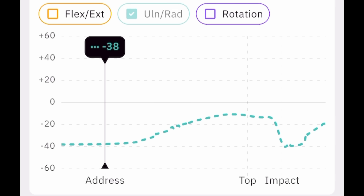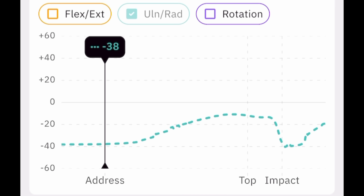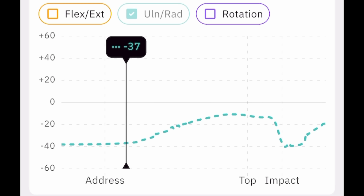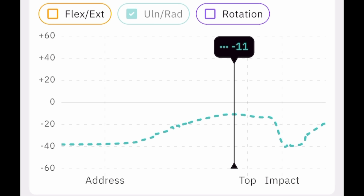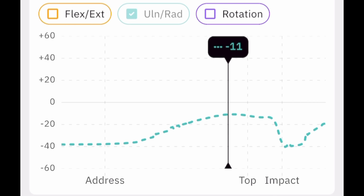Just how little wrist cock are these players putting into their swings? We're going to look at Oleson's swing. You can see he has negative 38 degrees of deviation at address, and at the peak he goes to negative 11. So he's cocked his wrist — or radial deviation, if you're using the terms in the Hack Motion app — just 27 degrees. Now, 27 degrees of wrist cock is very little.